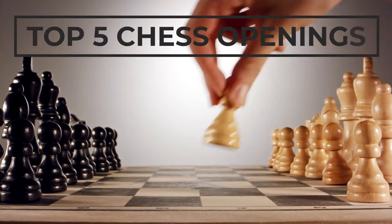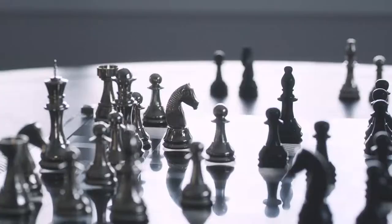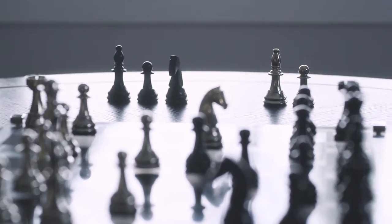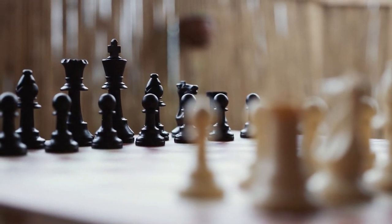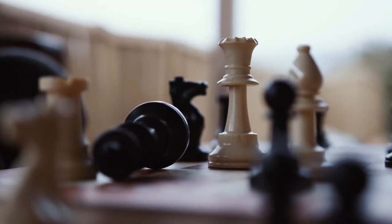Top 5 Chess Openings. One of the most common questions is: what are the best openings in chess that we should study? This typically comes from new players getting into the game, possibly watching a few videos and realizing there are too many different openings to learn all of them. They want to narrow it down and figure out what they should work on first. In this video, we will find out the Top 5 Chess Openings.